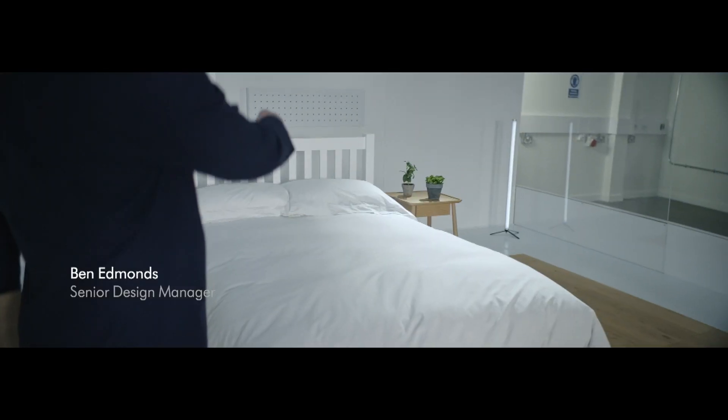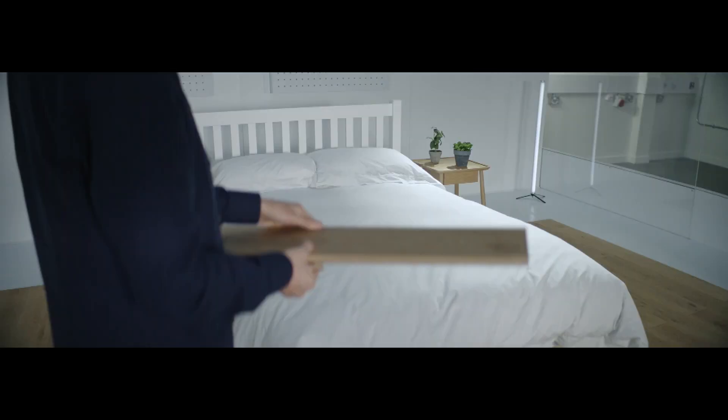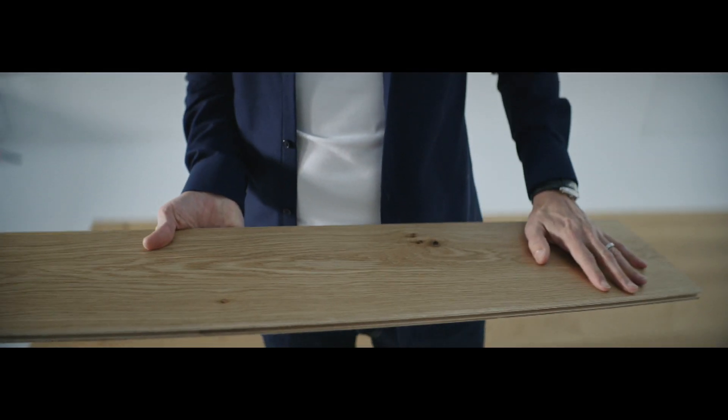This space represents a pretty standard bedroom. We've got a double bed in the middle here, a couple of side tables, and we're stood on some lovely wooden flooring — and all of these things are emitting formaldehyde.